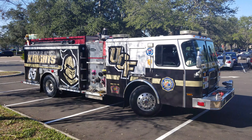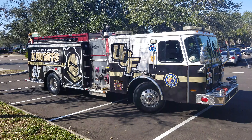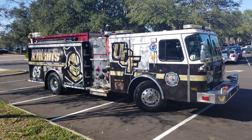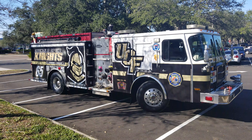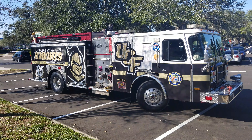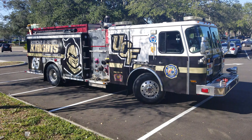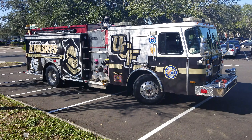Hello YouTube, welcome back to the channel. Here's an awesome shot of a UCF-themed Engine 65. Many of you guys know Engine 65 is a joint station with Seminole County as well as Orange County — the rescue is Seminole County 65 and the engine is Orange County 65.